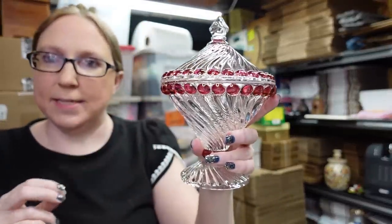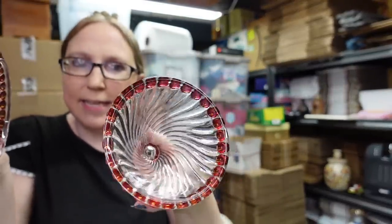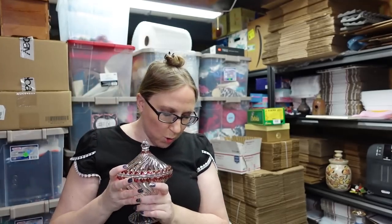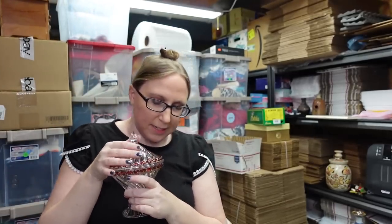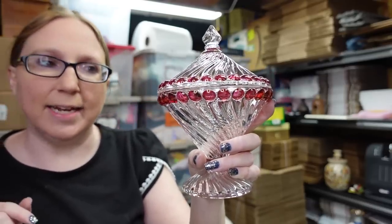I also won this Westmoreland piece at the auction. This is a glass lidded candy dish with pretty cranberry-colored details — they call this the swirl ball design. This is Westmoreland. I paid $5 for this and I have it listed as a buy it now for $29.99.